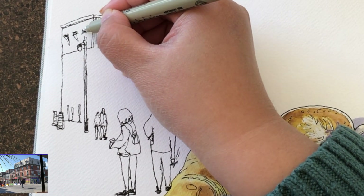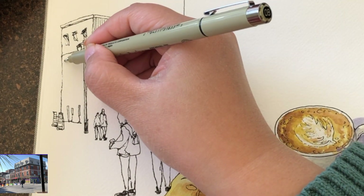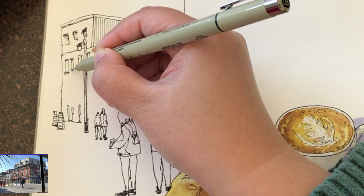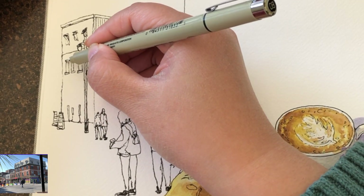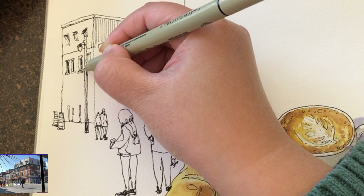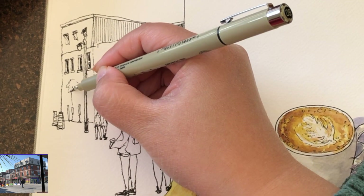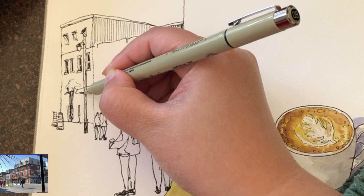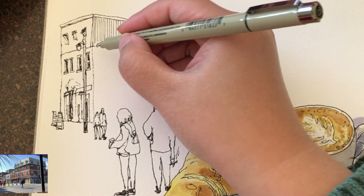These people are not captured at a fixed moment at the same time. They are captured across 5 or 10 minutes or sometimes longer. So it's a very interesting fact about sketching on location — you're actually capturing multiple moments of the same scenery.